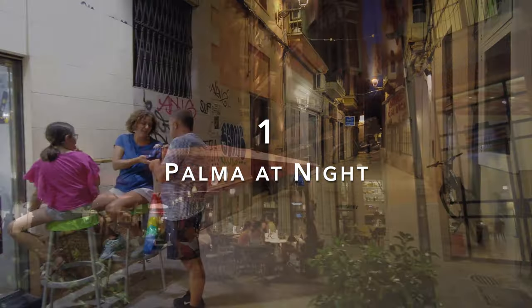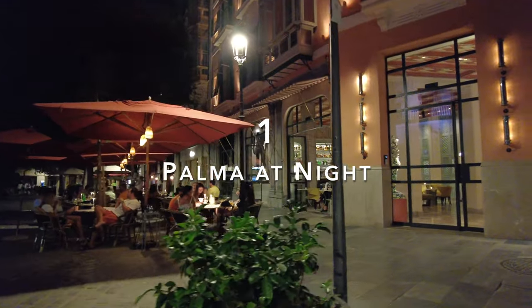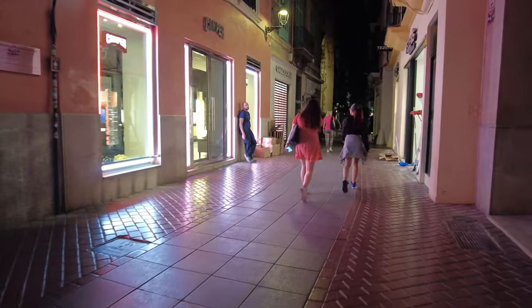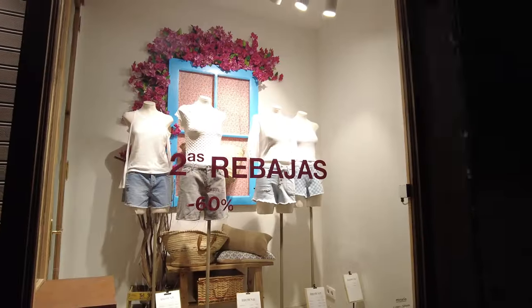To round off our day in Palma, let's head back into the old town for some delicious Mallorcan dinner. Take a stroll through the small alleys and streets of Palma, and don't miss the Plaza Mayor at night — it's simply beautiful.